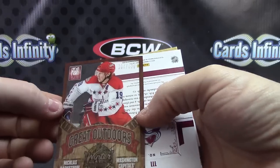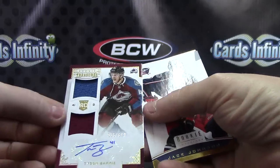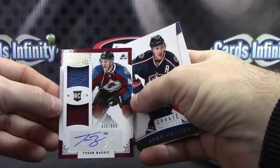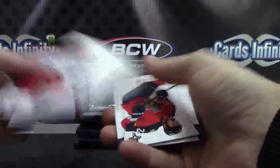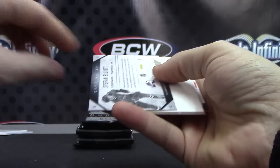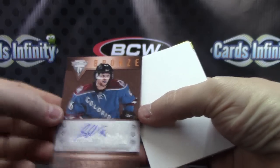Assatee card Nicholas Backstrom Great Outdoors, and Tyson Burry $6.99 dual jersey autograph. Larry Robinson 999, Stefan Elliott — metallic marks bronze.